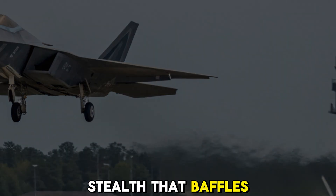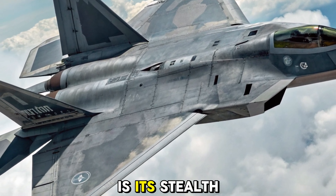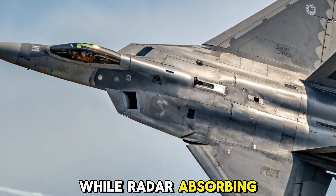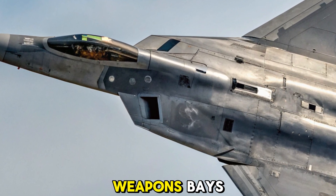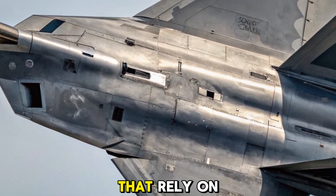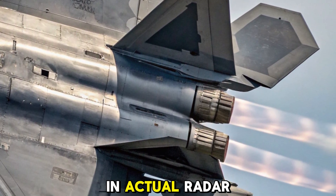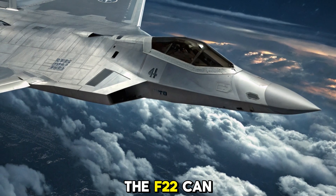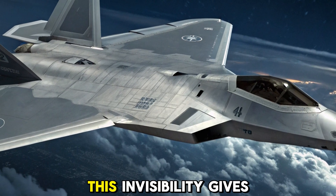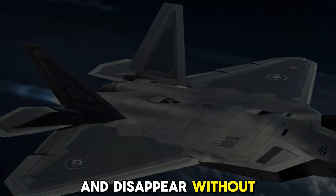Stealth that baffles radar. One of the F-22's biggest claims to fame is its stealth. Its shape is carefully sculpted to deflect radar waves, while radar-absorbing materials and internal weapons bays keep its radar cross-section minimal. Unlike older jets that rely on jamming, the Raptor simply avoids detection. In actual radar testing, the F-22 can appear as small as a bumblebee on enemy systems. This invisibility gives it the ability to strike without warning and disappear without a trace.